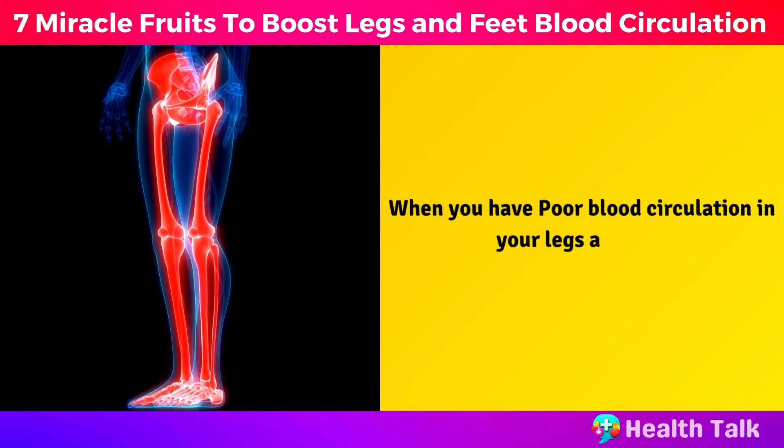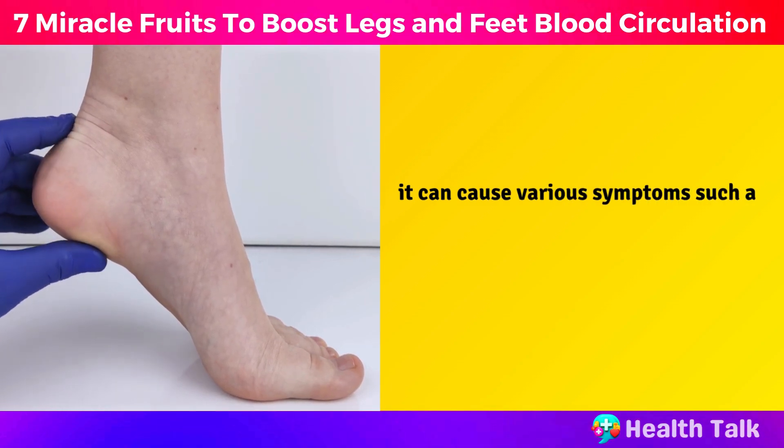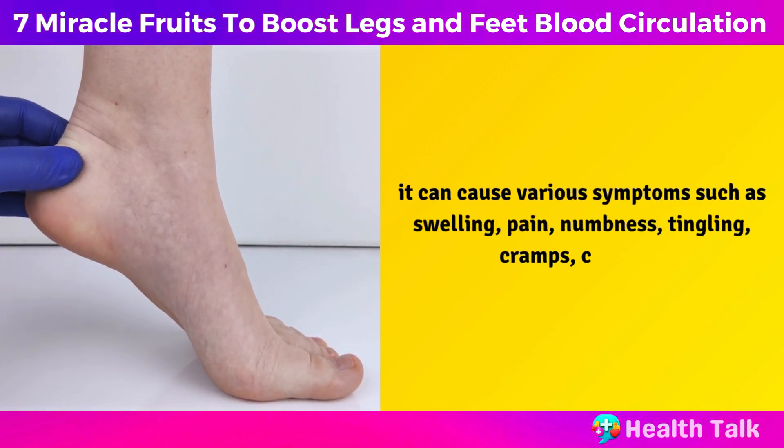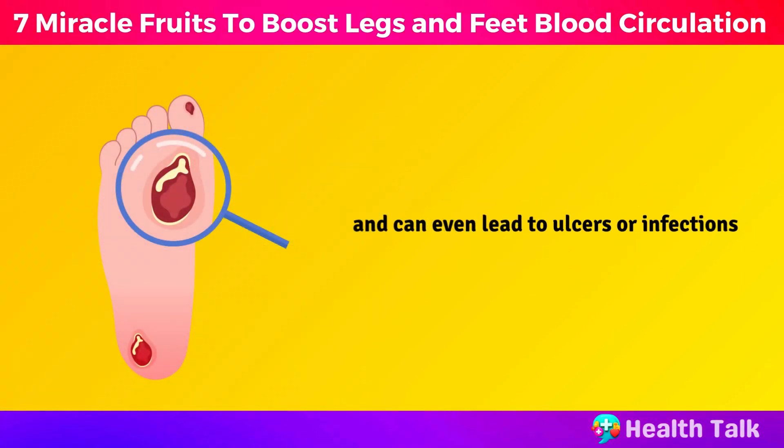When you have poor blood circulation in your legs and feet, it can cause various symptoms such as swelling, pain, numbness, tingling, cramps, coldness, and can even lead to ulcers or infections.